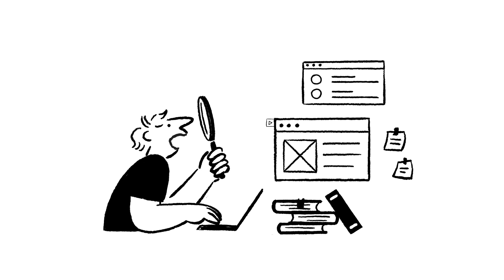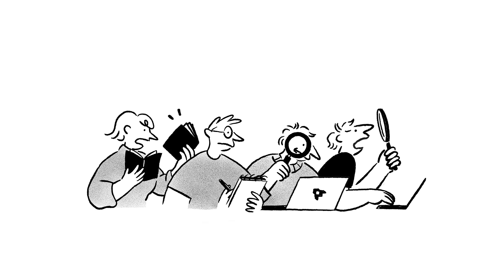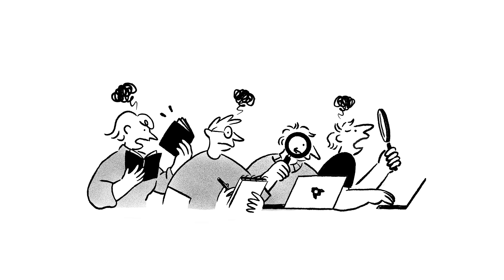You've probably experienced the frustration of not finding the exact information you need. You're not alone. Most people spend a huge amount of time just trying to find the right information.